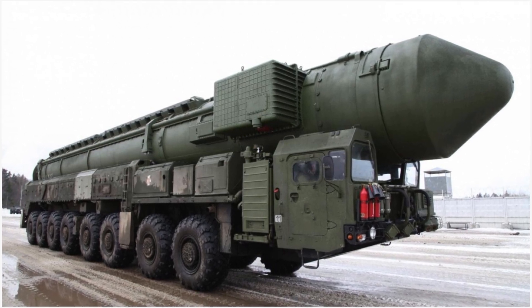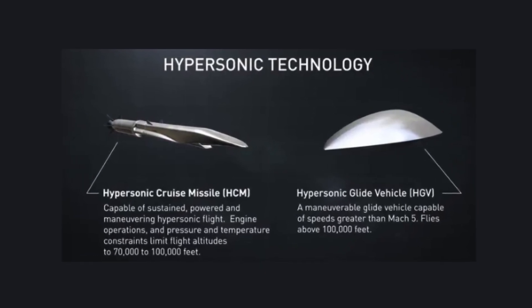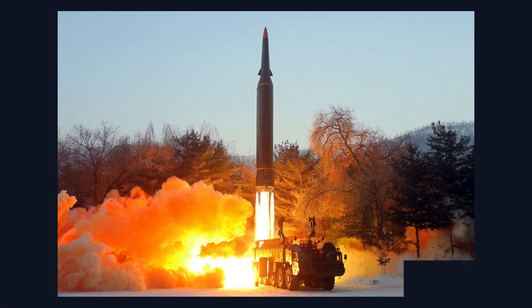There are two main types of hypersonic weapons: hypersonic cruise missiles and hypersonic glide vehicles. Hypersonic cruise missiles are powered by jet engines or rockets throughout their flight, and can be launched from aircraft, ships, or land platforms.